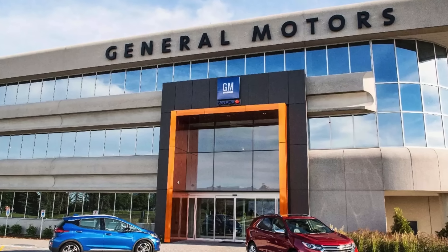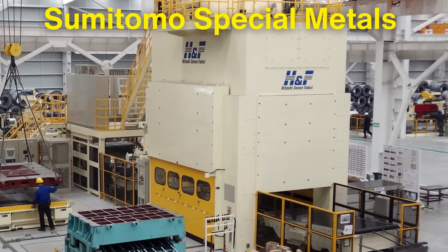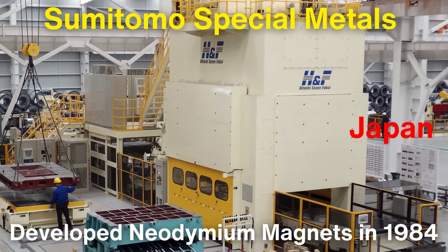It was in this context that two separate groups — General Motors in the United States and Sumitomo Special Metals in Japan — independently developed neodymium magnets in 1984.